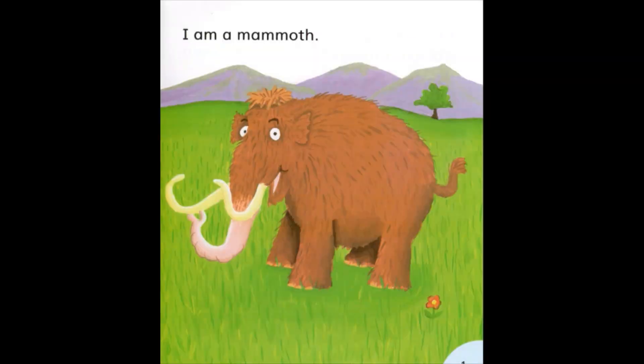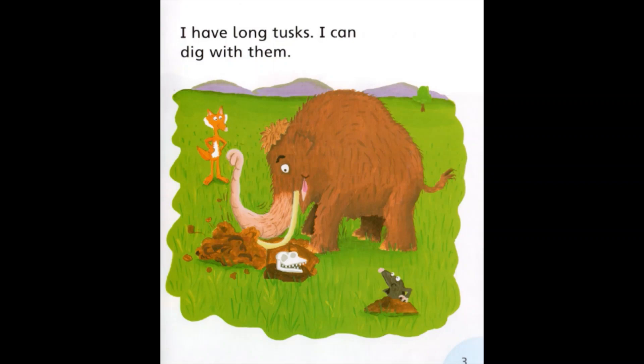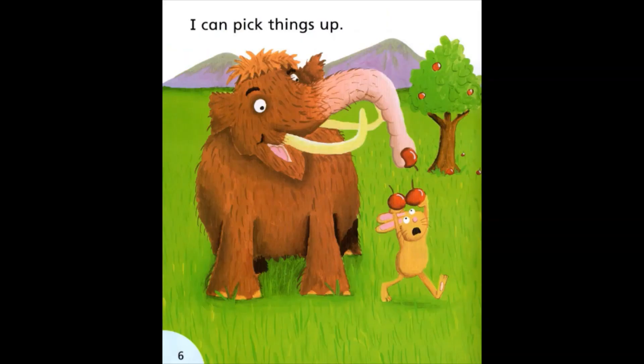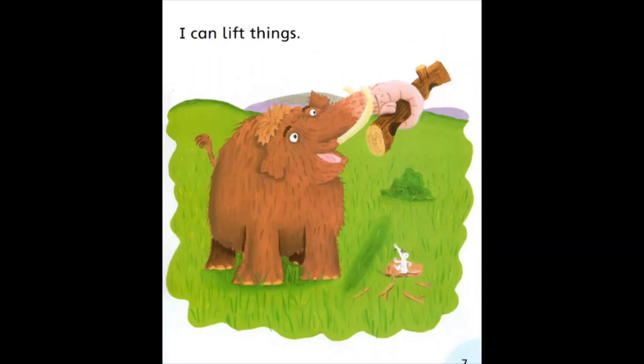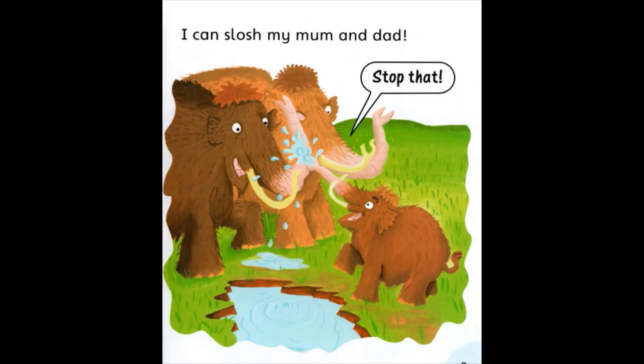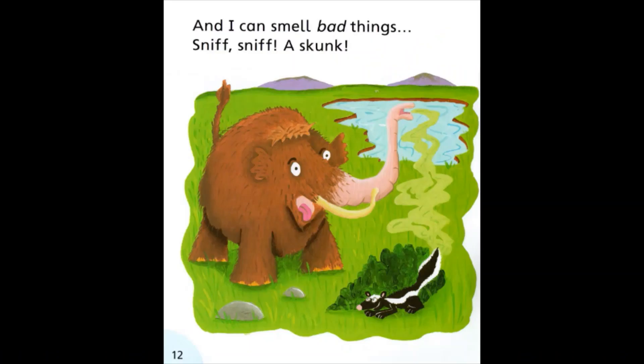There is a mammoth. He is stomping. He is digging. The mammoth has a long trunk. He is picking up the apple. Now he is picking up the log. He is drinking the water and splashing his mum and dad. The mammoth can smell something. It's a skunk.